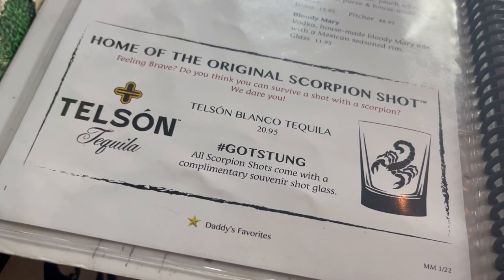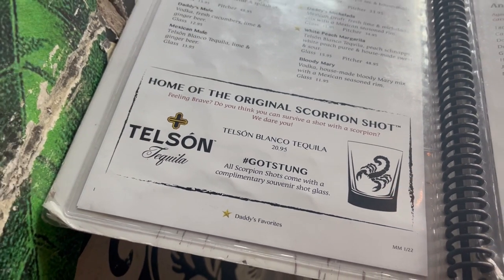We're at Nacho Daddy. It's just off the strip here, next to the Taco Bell Cantina. They've got some good Mexican food apparently, some nice margaritas, some micheladas. We're going to try it out — they also have a very special shot that I'm excited to try. Let's do it.